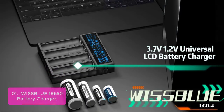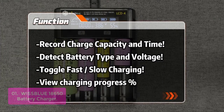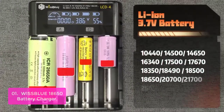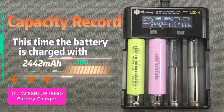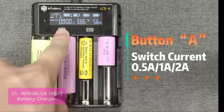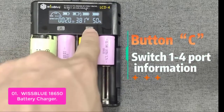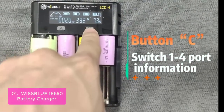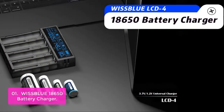List number 1: WISS Blue 18,650 Battery Charger. The WISS Blue 18,650 Battery Charger is compatible with all 3.7V lithium batteries, such as protected and unprotected Li-Ion and IMR batteries. It has the capacity to charge one lithium battery at a time, including 18,650 high-capacity batteries, or up to five batteries at once in ultra-fast charge mode.